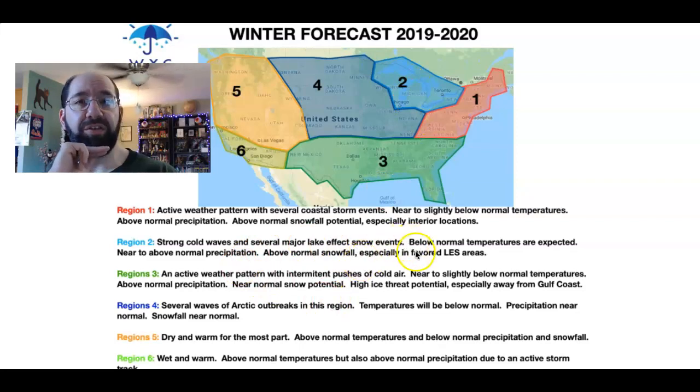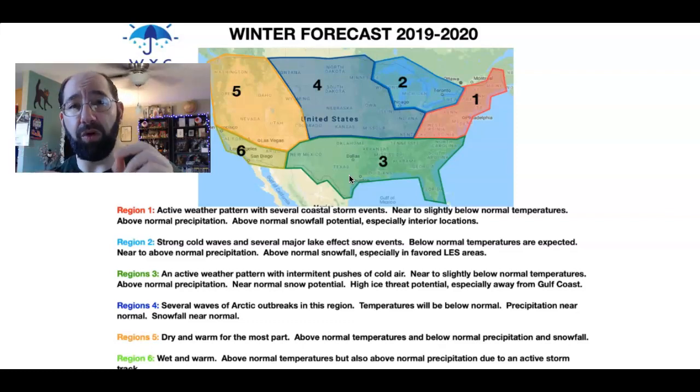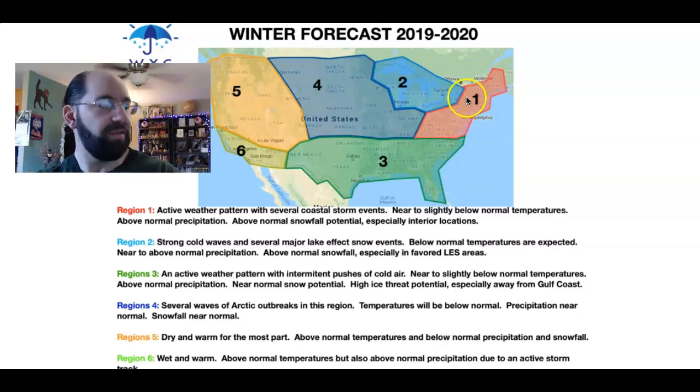Moving forward to region two, we're looking at strong waves of cold air that will enhance the potential for lake effect snowfall. Region three, further south, will see an active weather pattern with intermittent pushes of cold air via the subtropical jet stream and the polar jet stream. This is a key point: while the subtropical jet stream will remain active, bringing lots of disturbances and moisture, it will not overwhelm the polar jet stream. That's what will allow colder air to build into locations like Louisiana, Alabama, and Georgia, setting up the threat for very powerful winter storms for the eastern United States.